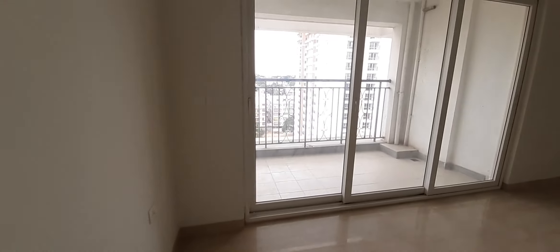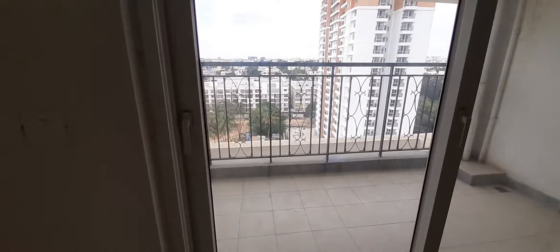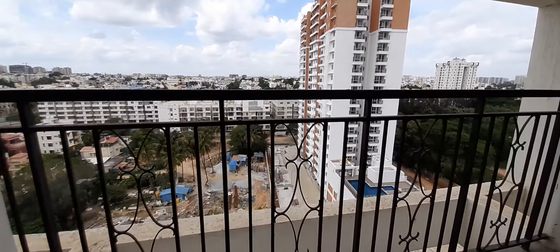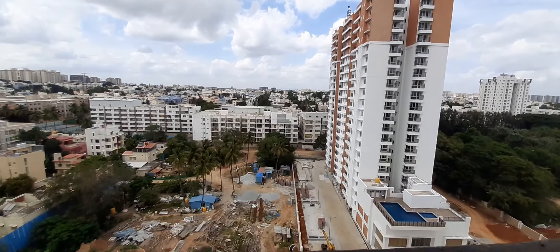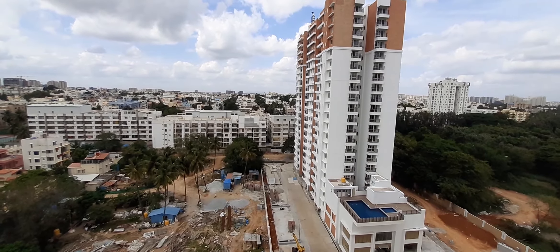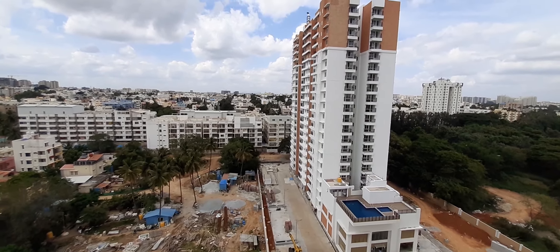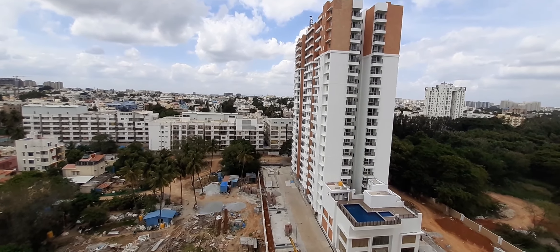So hope you have understood this property now. Hope you will enjoy this property — Prestige Misty Waters — and have a good life here. Kiran Pol signing off. Have a great video.